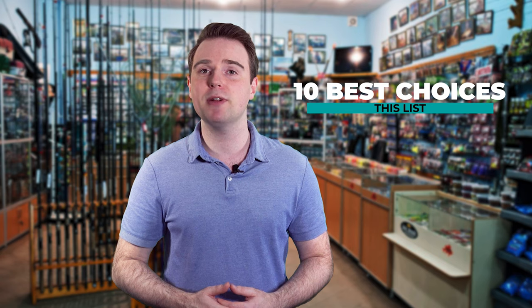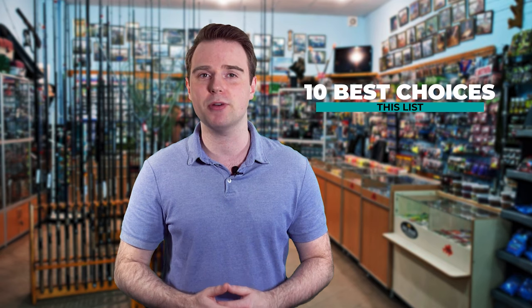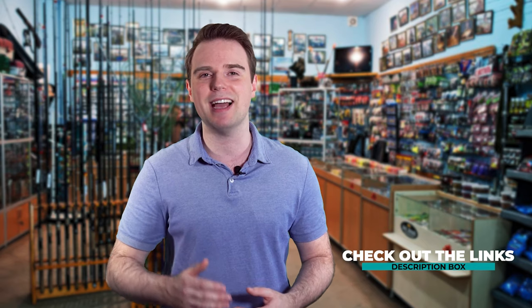Finding the best fishing gear can be such a long task, especially since you have to pick through many choices in the market. Fish Finally is here to make your job easier. We've put together this list of the 10 best choices, tested each and every one of them. Our list of recommendations carries only the best products and gives you a clear idea on key features. Check out the links in the description box to know more. Let's dive in.